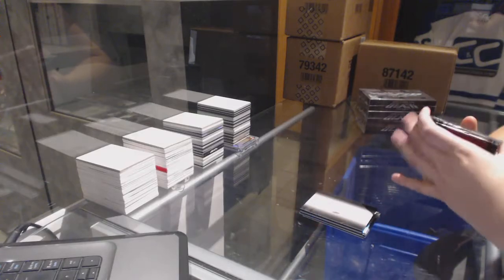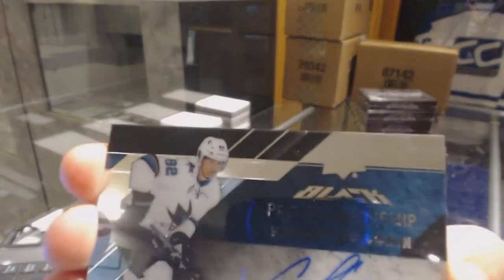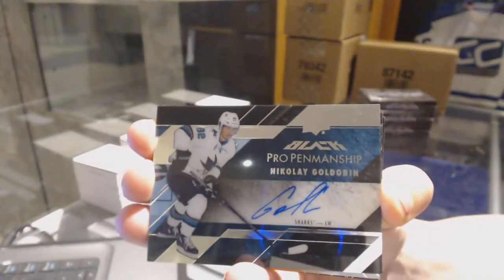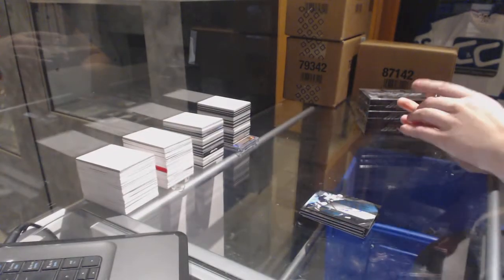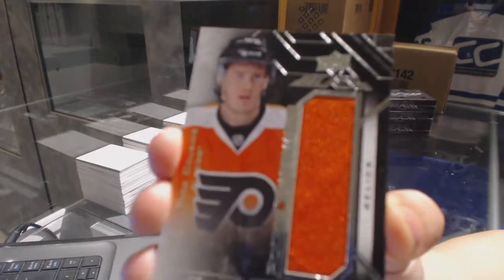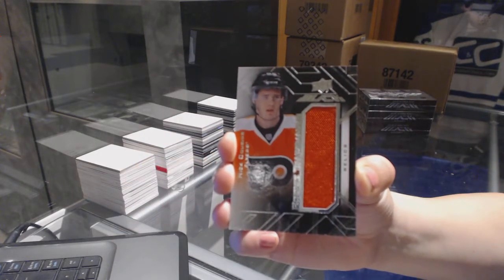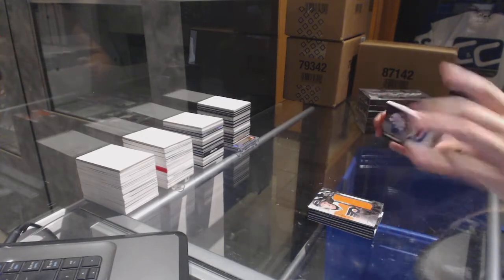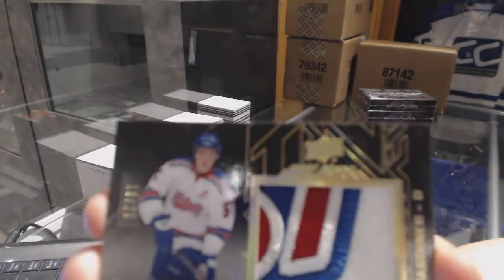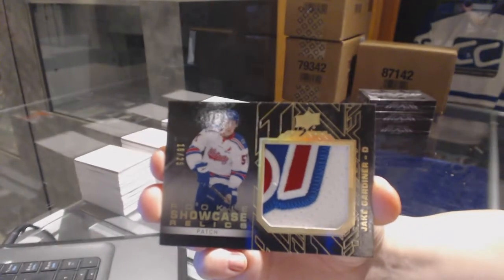We've got a Pro Penmanship Auto for the San Jose Sharks, Nikolai Goldobin. Rookie Jersey of Nick Cousins for the Philadelphia Flyers. And we've got number 25, Rookie Showcase Relics Patch for the Toronto Maple Leafs, Jake Gardner.